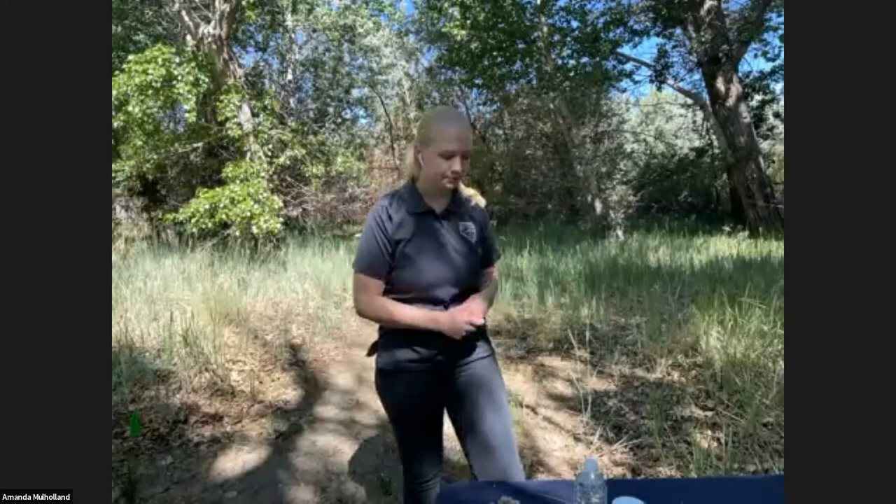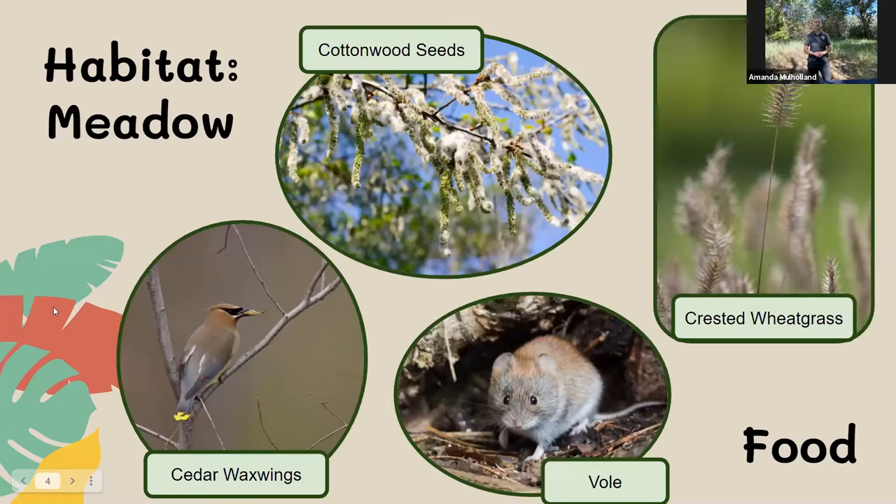Meadows are going to be open areas of grasses and sometimes flowers that are surrounded by bigger trees like cottonwoods and sometimes willows. This grass might not look like an excellent source of food to you or me, but it definitely is to a lot of our animals — mainly our smaller things like our rodents, our mice, our voles. A vole is very similar to a mouse with a shorter tail, but they eat basically the same things and also eat insects. Our voles and mice are scurrying around the ground collecting all of the seeds from the grasses.